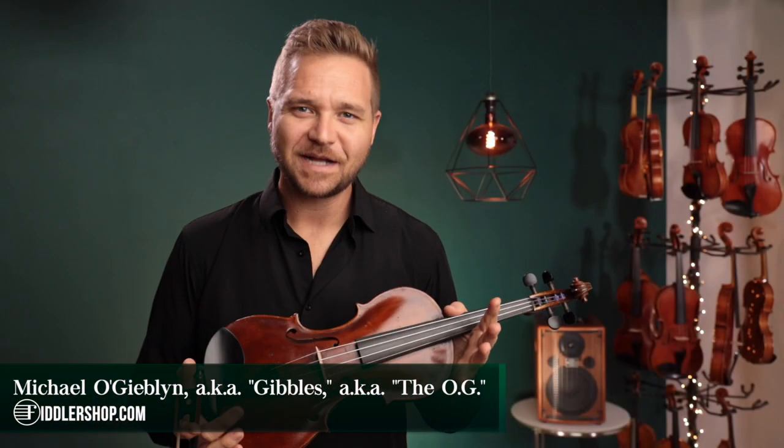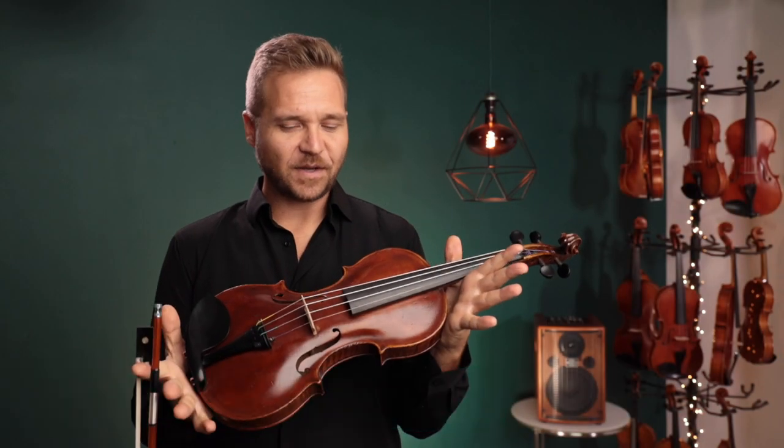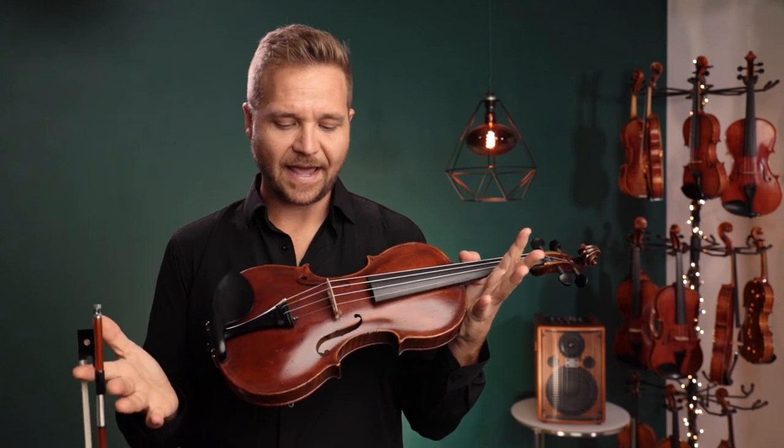Hello there, I'm Michael Giblin with FiddlerShop.com, and it's my treat to get to tell you about this antique violin that we have.